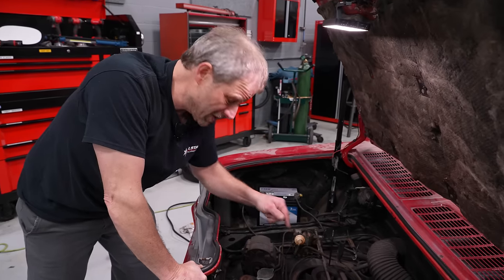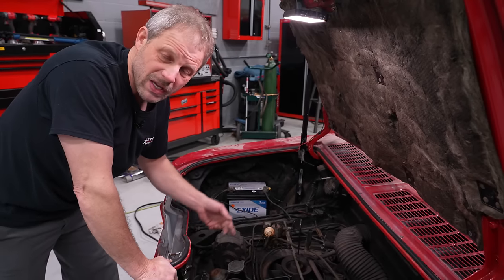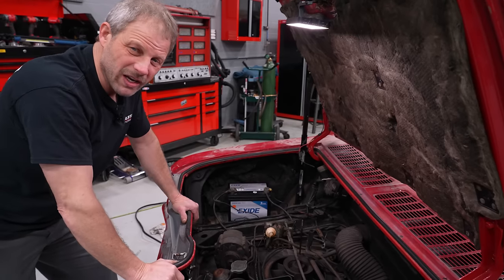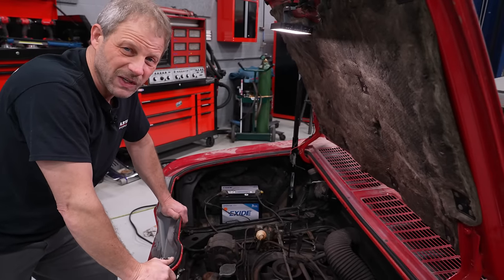I got slightly ahead of ourselves when we checked for spark and power just to the distributor. I'm going to put some oil in it first, and as I'm turning it over checking for spark on all the spark plugs, I'll actually be priming the oil at the same time instead of running them dry — because I know you're all sitting there going 'he's running it dry!' So we're not going to do that.